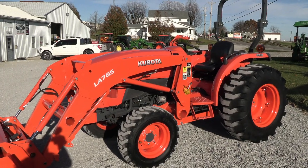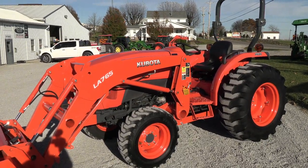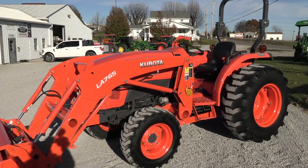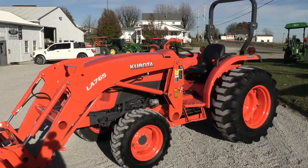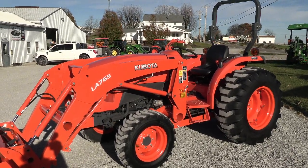Today we're showing you the 2018 Kubota L4701 Tractor. It's a four-wheel drive tractor with a Kubota LA765 Quick Attach Front End Loader. The tractor has just over 100 hours on it — it's practically a new tractor. It still has a balance of the factory warranty which runs into May of 2024.